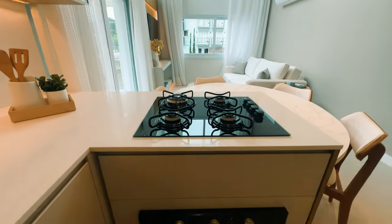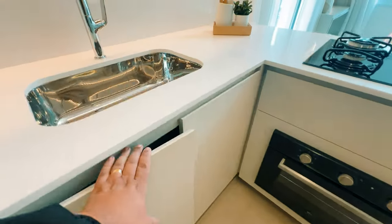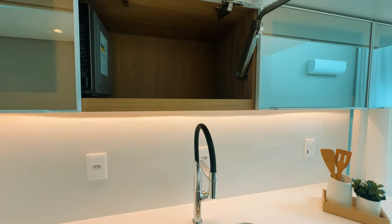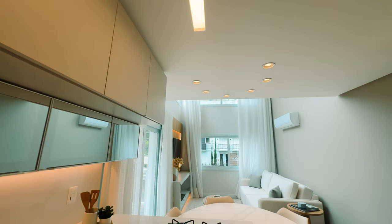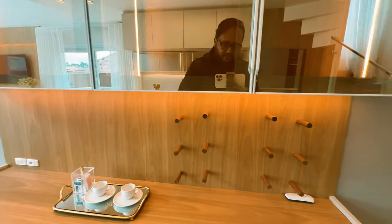Fogão cooktop Brastemp. Já temos um forno maravilhoso aqui. Armário com muito espaço para você guardar suas coisas, fazer aquela receita maravilhosa. Mais armários também. E vai ser entregue imobiliado e decorado do jeitinho que você está vendo. Um excelente imóvel diferenciado. Aqui uma cristaleira para você guardar suas taças e aqui para você colocar os seus vinhos.